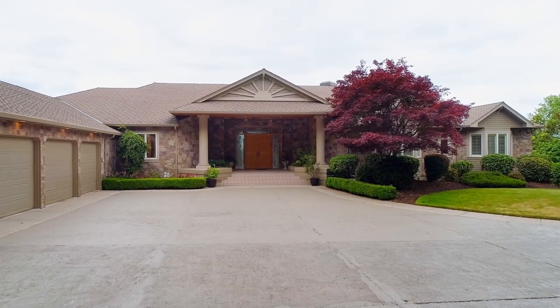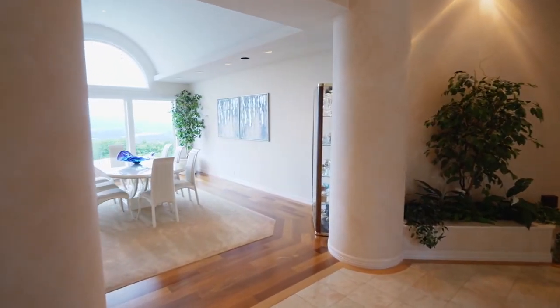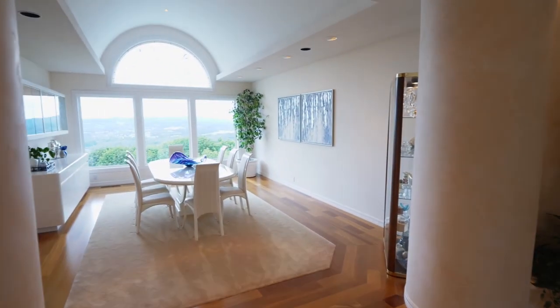From the impressive double door entry, you'll find luxurious marble and fine architectural craftsmanship welcoming you home.